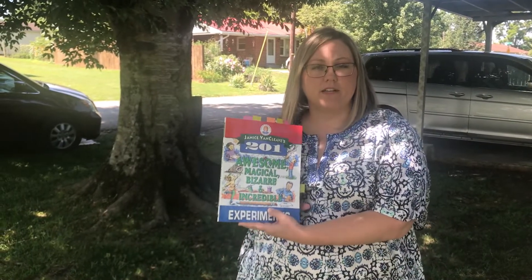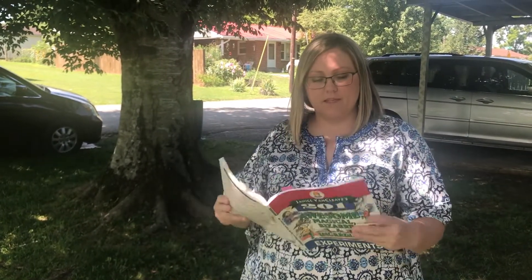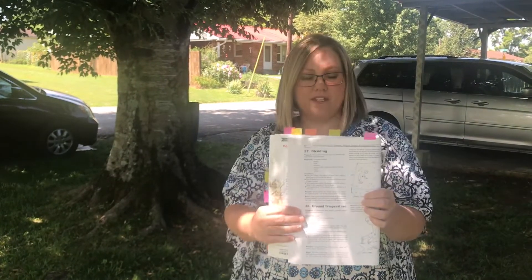This is Classical Conversations, Cycle 1, Week 3 Science. You will need your Van Cleve Experiments book. This experiment is number 57, blending number 57.